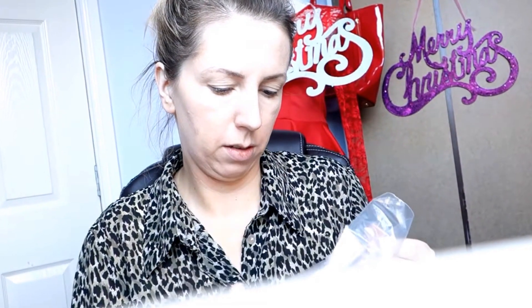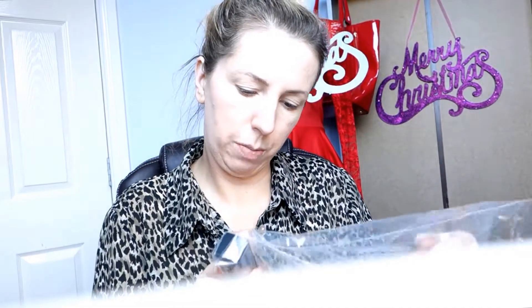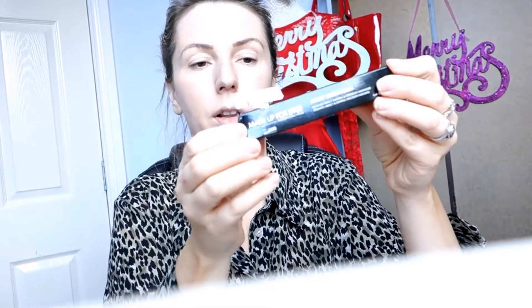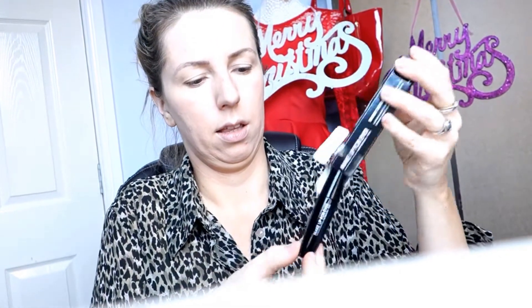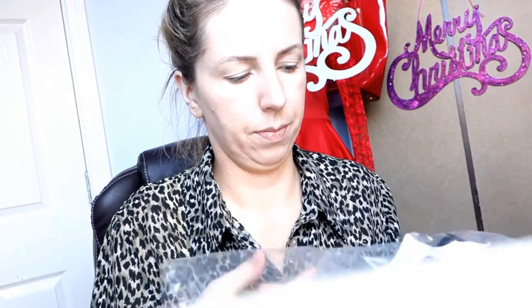I'm gonna show you what I have from TK Maxx. For £4.99 I bought a mascara — the original price is £9.99 — and it's Makeup Forever, I love this brand. I'm definitely gonna use that. I also bought a sculpting kit, also from Makeup Forever.